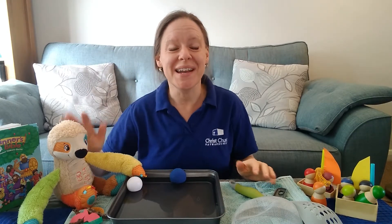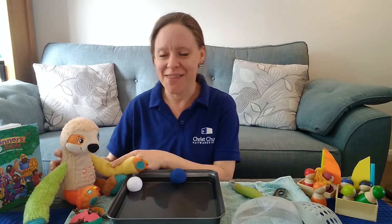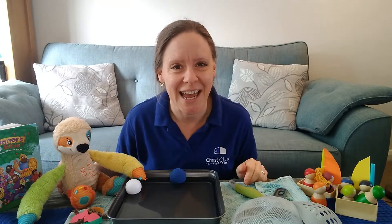Oh hello everyone, how lovely to see you. Thanks for stopping by. I'm Sarah and this is my friend Sid and we're so glad to see you today.